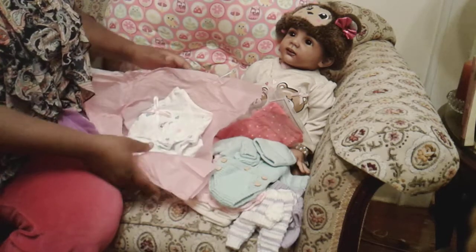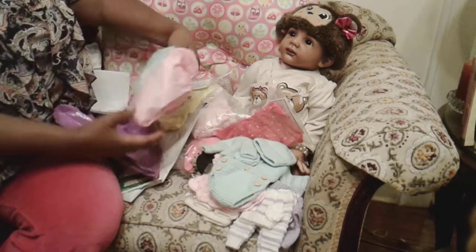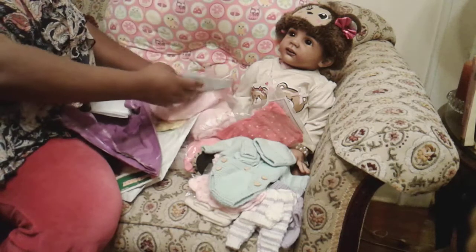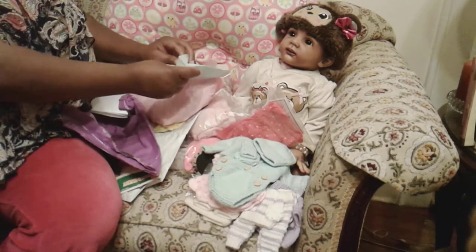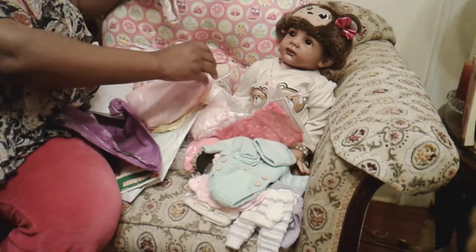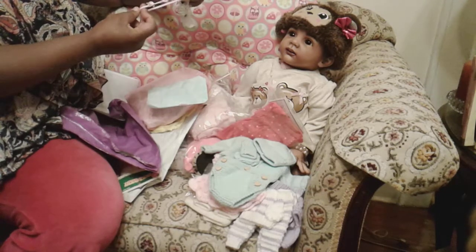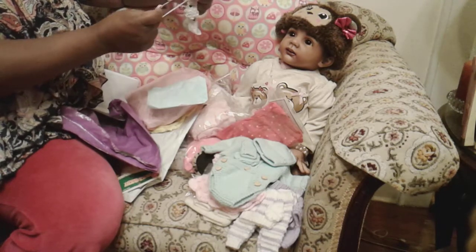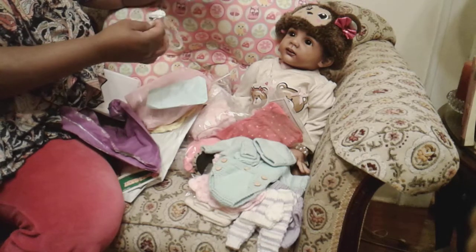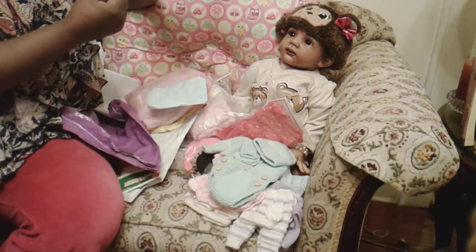Not only did I get the outfit from her, she also sent me the cutest little gift bag with tissue paper. She sent two of the cutest little micro preemie headbands — the little pink one with the rosettes on it, and a white lace one that looks like a little carnation flower on it.